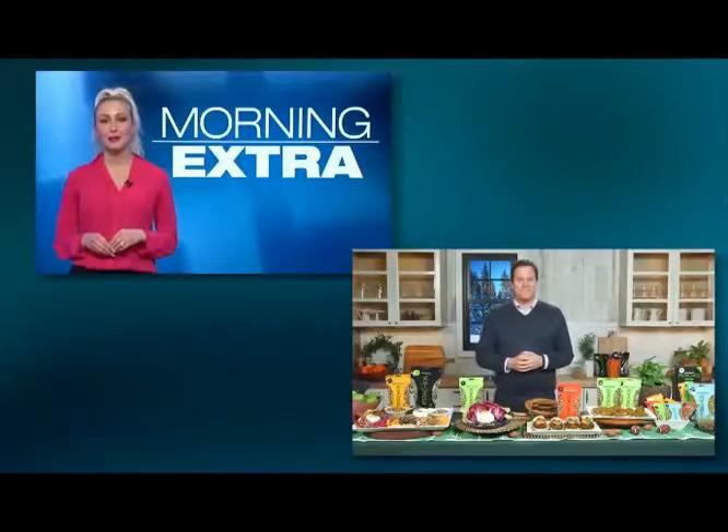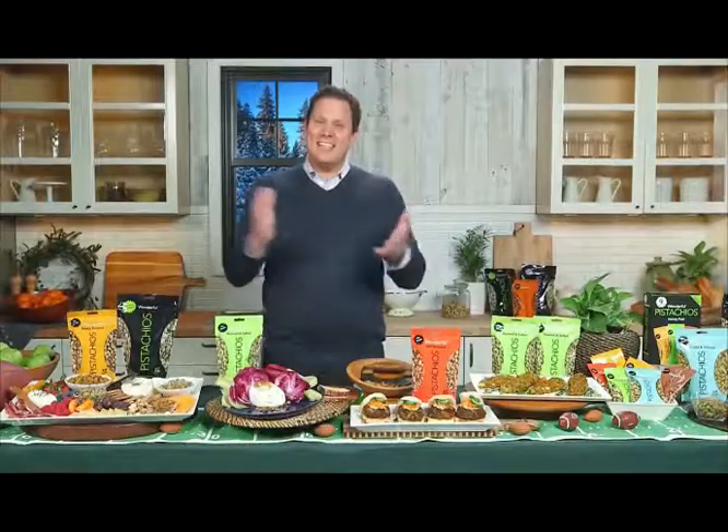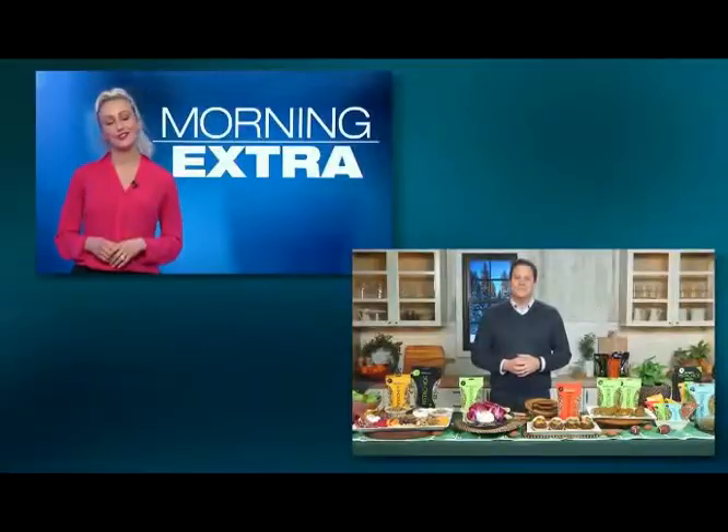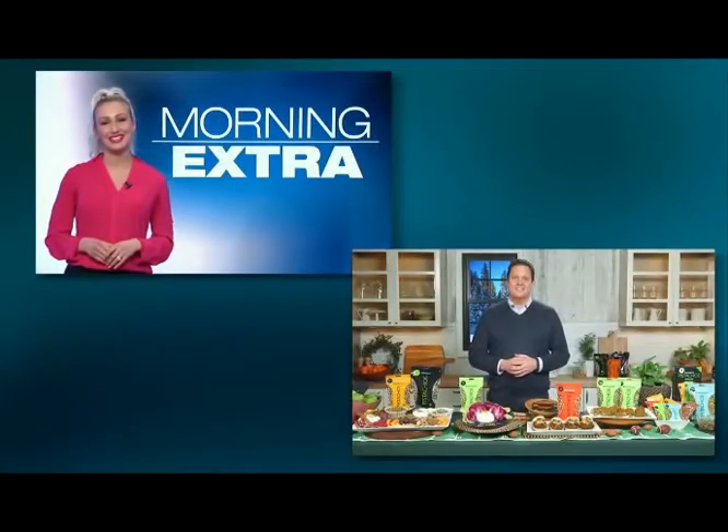Great ideas for game day and great recipe ideas for your whole party. I love pistachios — everything you just showed us looked so delicious. Where can we go for more information? You can go to wonderfulpistachios.com to get all these great recipe ideas and more. So excited for the big game — thank you so much for joining us.